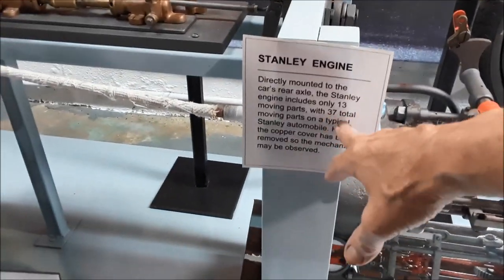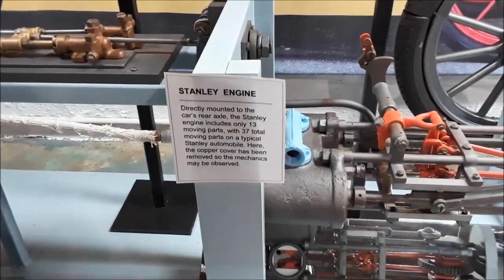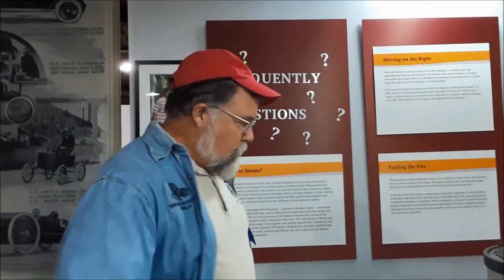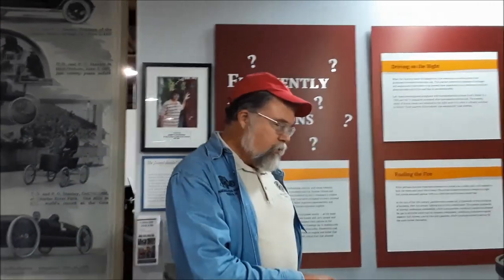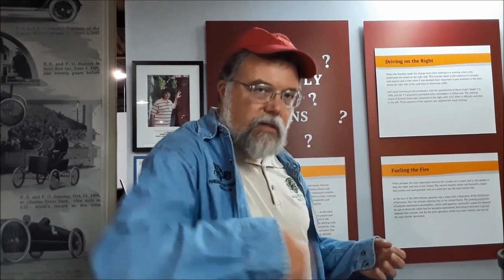Only 13 moving parts — 37 total moving parts — in a typical Stanley automobile, which is really pretty cool. This car used gasoline for fuel. Stanleys used gasoline up until about 1913. Gasoline was expensive and kind of scary because you have that fuel in there under pressure to make the burner work. Things go wrong, and you've got gasoline at 100 psi squirting out.